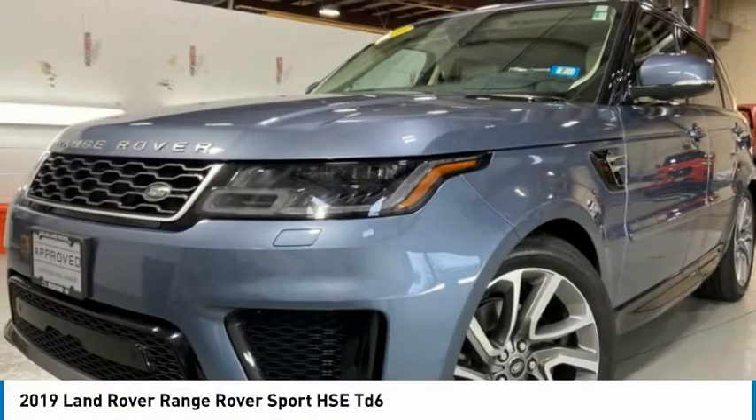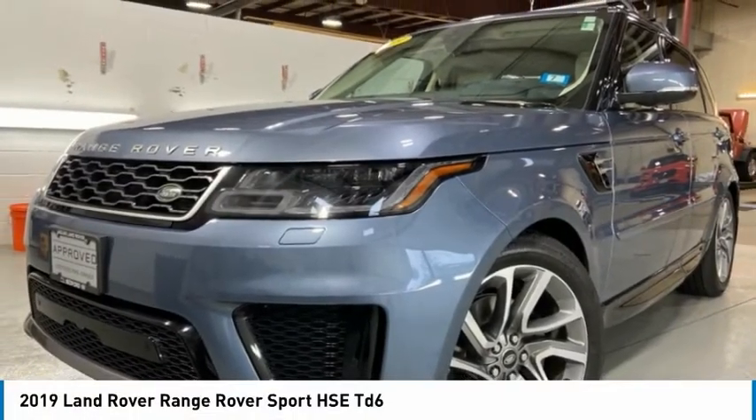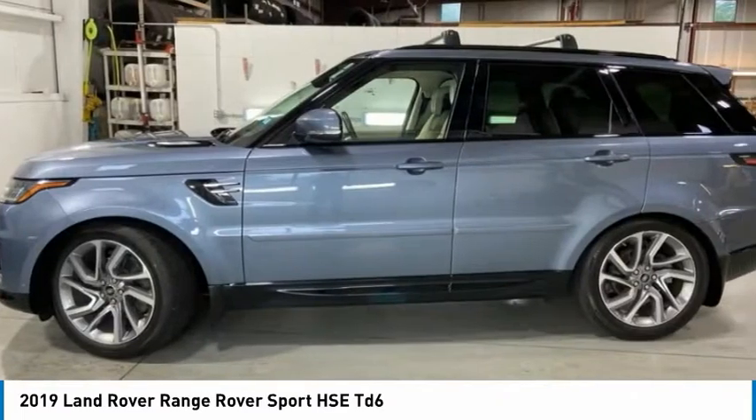Best Drive — the 2019 Range Rover Sport, powered by intelligence, brilliance by design.